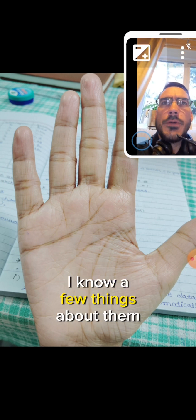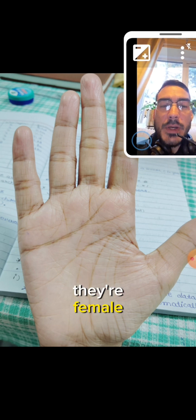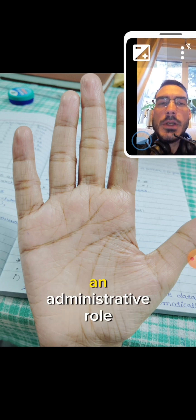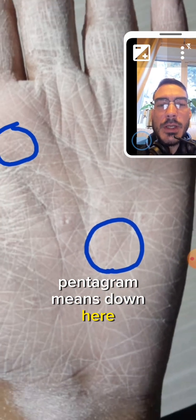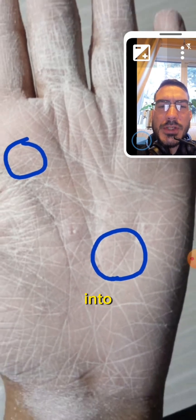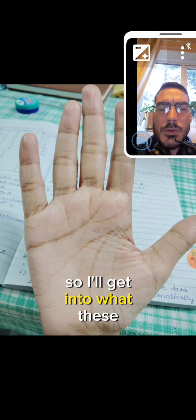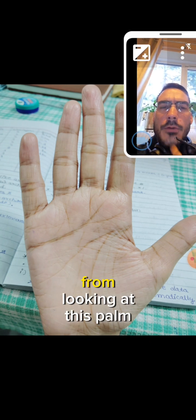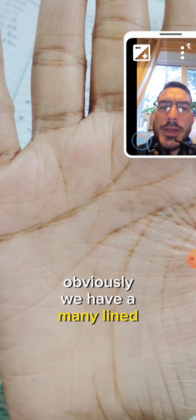I know a few things about this person from their email: they are 18, they live in India, they're female, and they wanted to know about their career and whether they would land in an administrative role. Obviously what the pentagram means down here - it really crosses into Luna and Mars, and that's significant. From looking at this palm I feel that there is a great purpose here. This many-lined hand means this person is very sensitive.